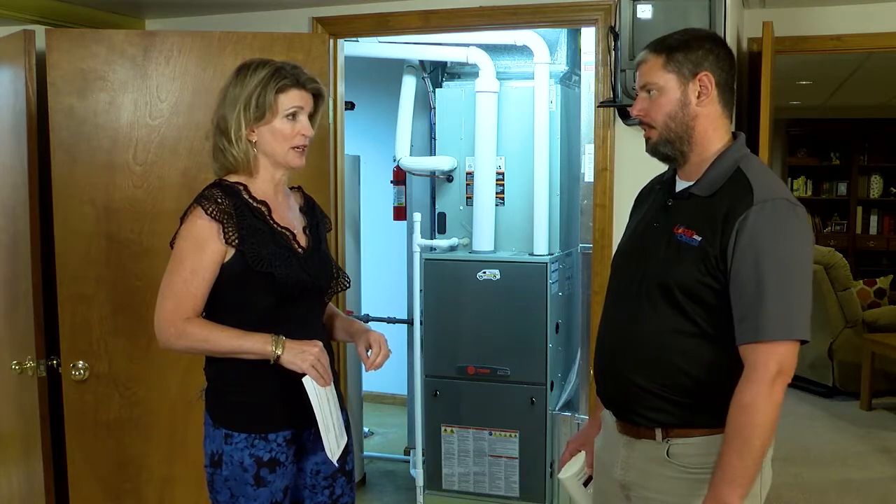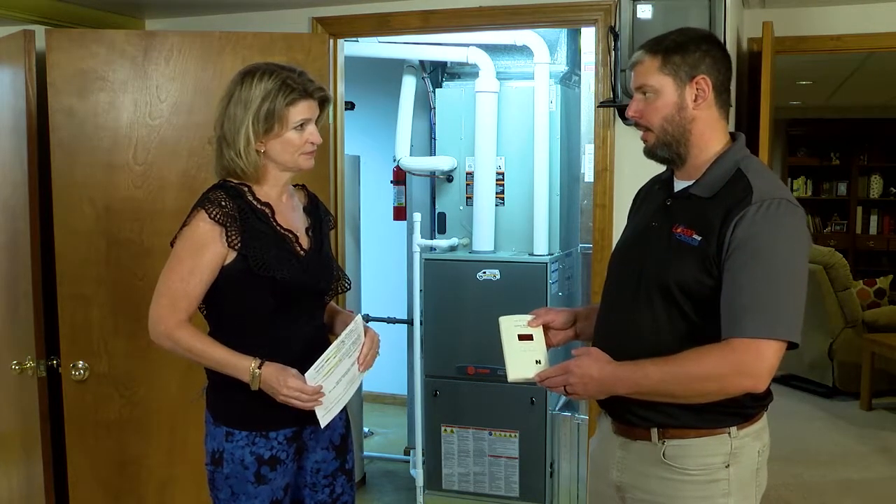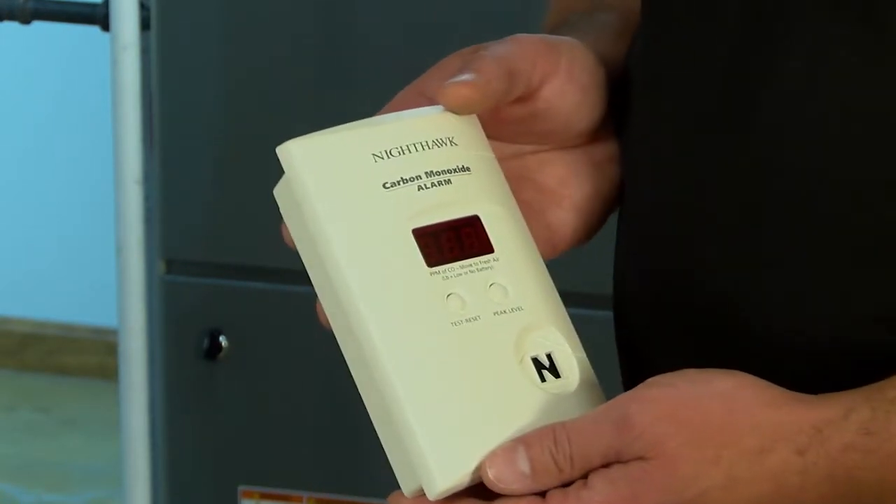And how do we know if we have carbon monoxide in our homes? A carbon monoxide detector is a great first line of defense. Everybody should have one on every level, especially where there's a bedroom.